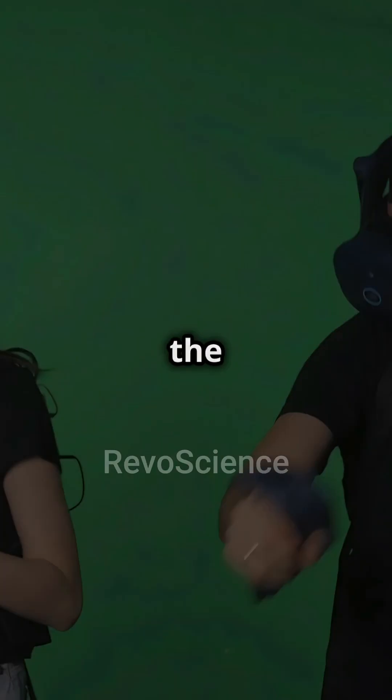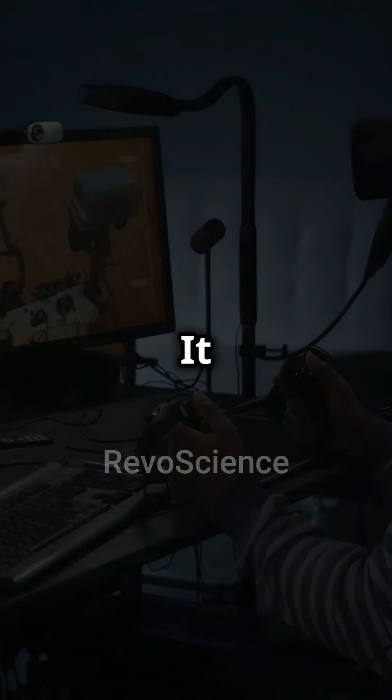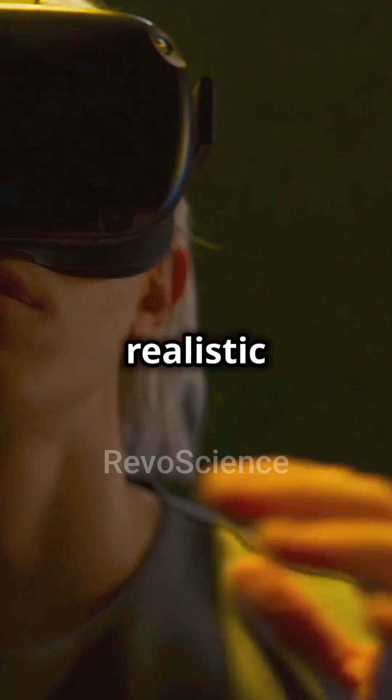Kinematics, the study of motion, is the backbone of creating lifelike movements. It helps game developers translate physics into visual experiences, ensuring characters move in a way that's realistic and engaging.